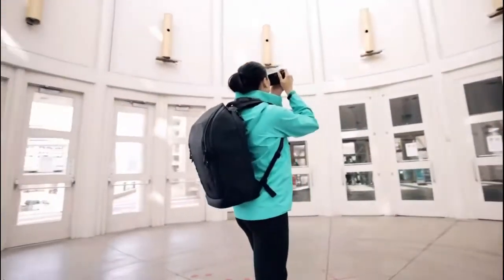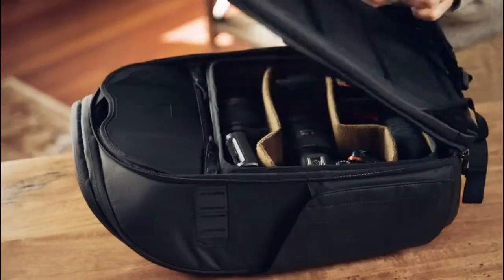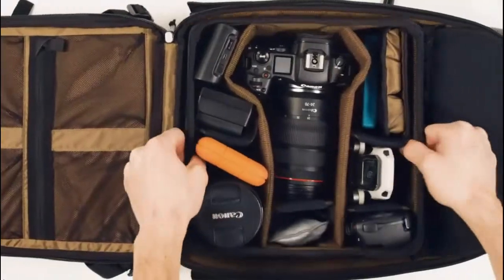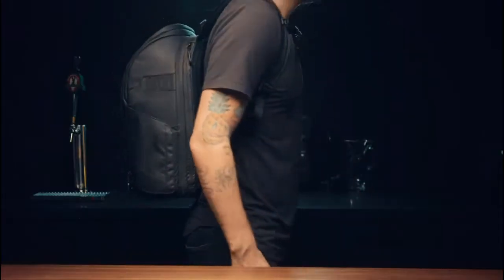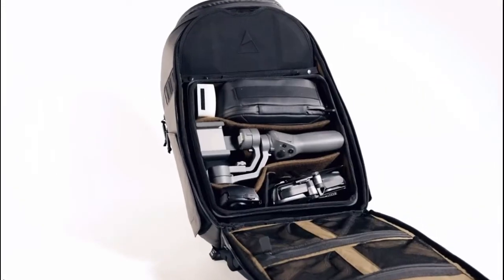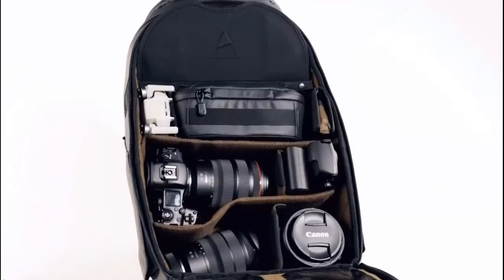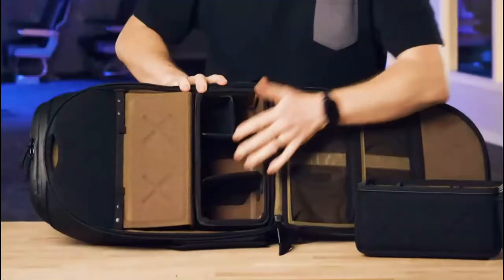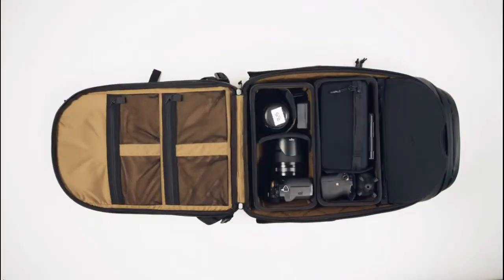Meet the camera backpack 25 liter. This bag can meet the needs of everyone — easily switching from a full photography build-out to the perfect everyday bag with no camera gear. The number one feature is customization: cubes, dividers, and an adjustable ladder system give you unlimited possibilities. At checkout you can add dividers, one small cube, two small cubes, one large cube, or a combination of cubes.